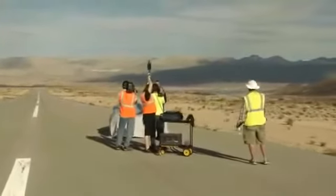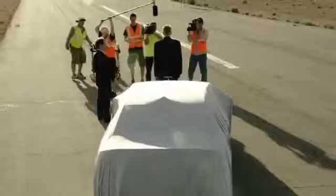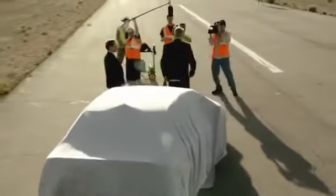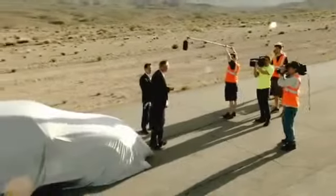Hello everybody and welcome to the middle of nowhere — well away from prying eyes, and that's important. I'm Martin Haven, and I'm going to give you a chance to meet a new member of the Audi family, the likes of which you have never seen before. This car behind me won't be unveiled to the general public until April the 20th in Shanghai Auto, but here exclusively for you online, we're going to give you a sneak preview of the latest member of Audi's A3 family.